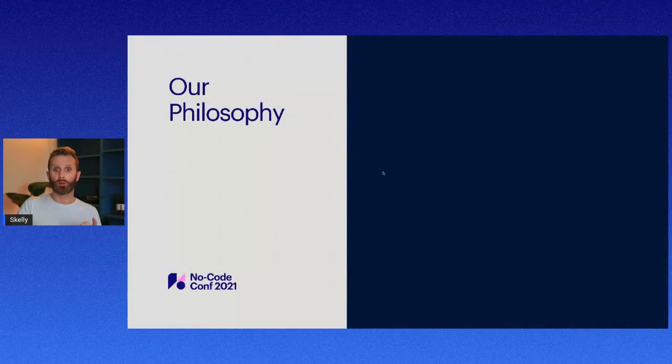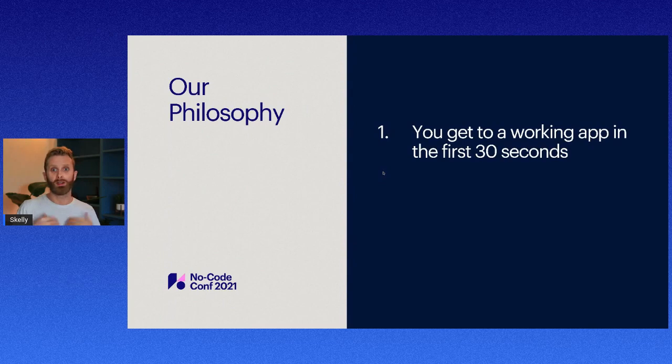So with Stacker, we set out to make something revolutionary. No code, no thinking like a developer. Instead, our philosophy at Stacker is guided by three core principles. Number one: with Stacker, you get started with a working app in the first 30 seconds. We found that people aren't great at starting with a blank canvas, but if they get to something that's already done, they can easily understand what they want to change and then make that happen.